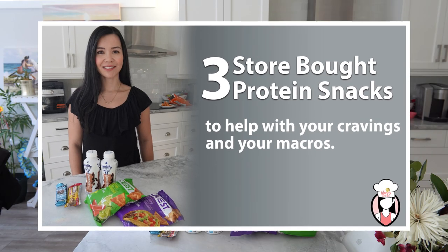Love your snacks? Try out these three protein snacks to help you with your cravings and your macros.